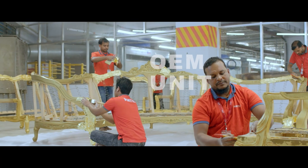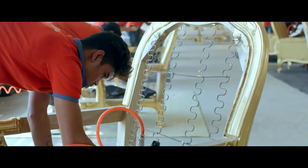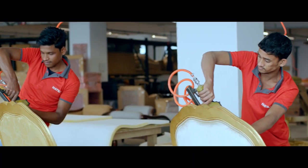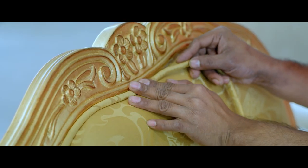A profound understanding of the needs of an OEM client, a deep commitment towards production time and delivery, and years of excellence in manufacturing are what have made Hatil a desired furniture manufacturer for OEM clients.